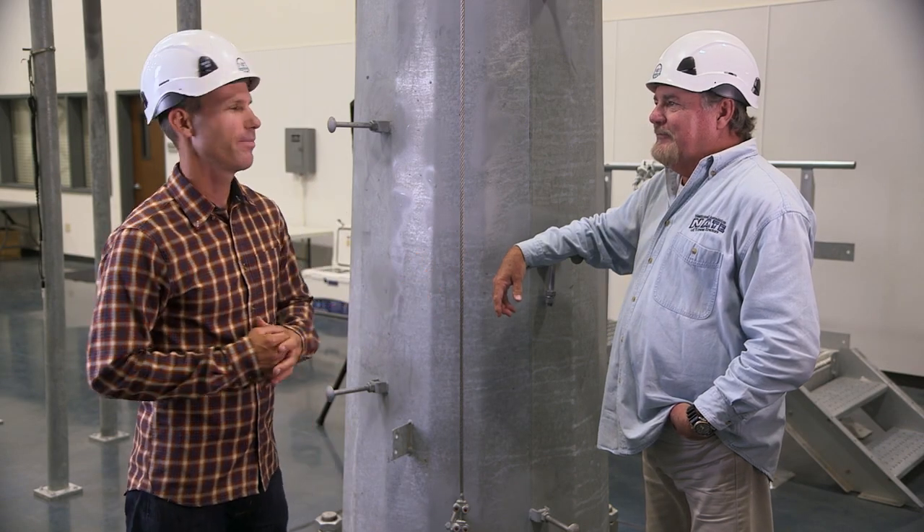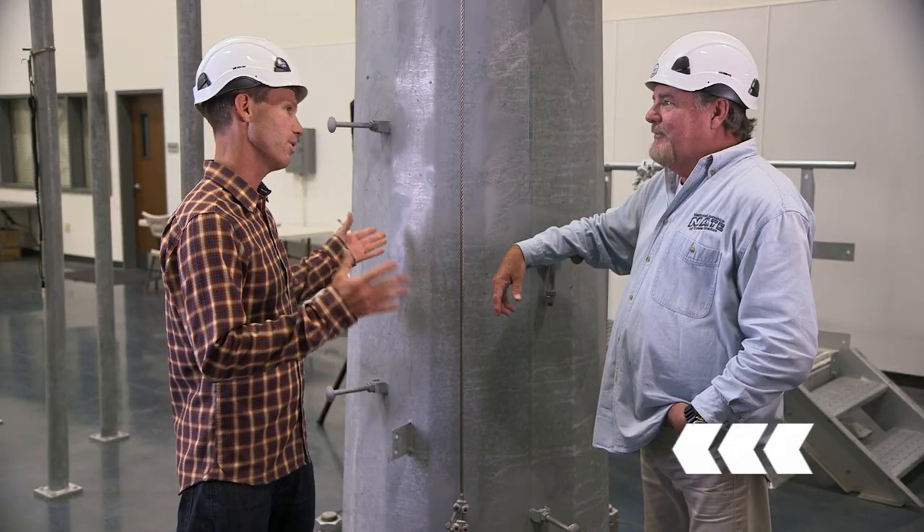Today I'm with JP Jones. Let's talk about some of the recent testing that's been done with the step bolt load limits.